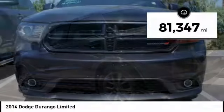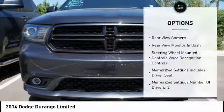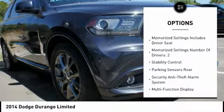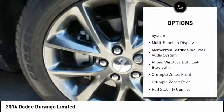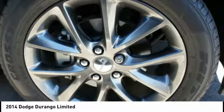This vehicle has less than 85,000 miles. Here are some of this vehicle's great options: traction control, leather trim seats, remote engine start, stability control, power steering, cruise control, universal garage door opener, child safety locks, power brakes, and heated steering wheel.